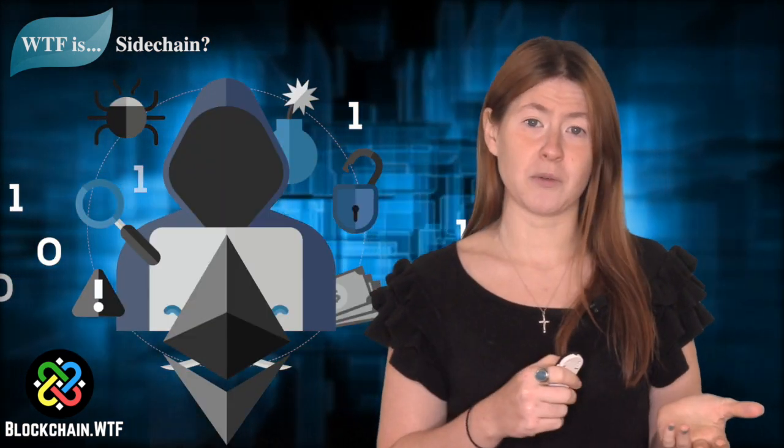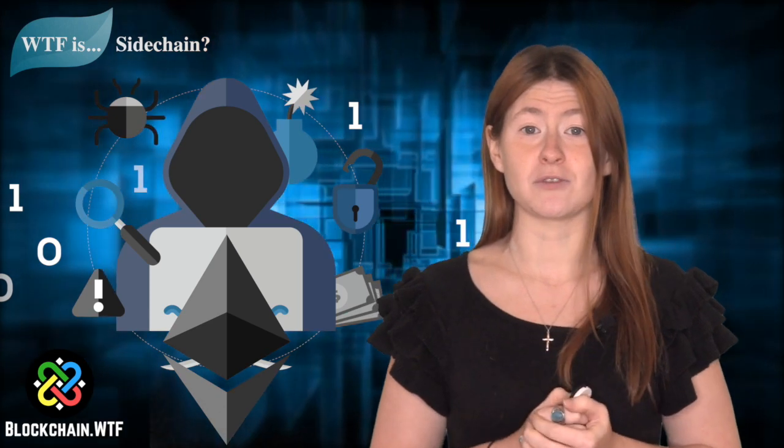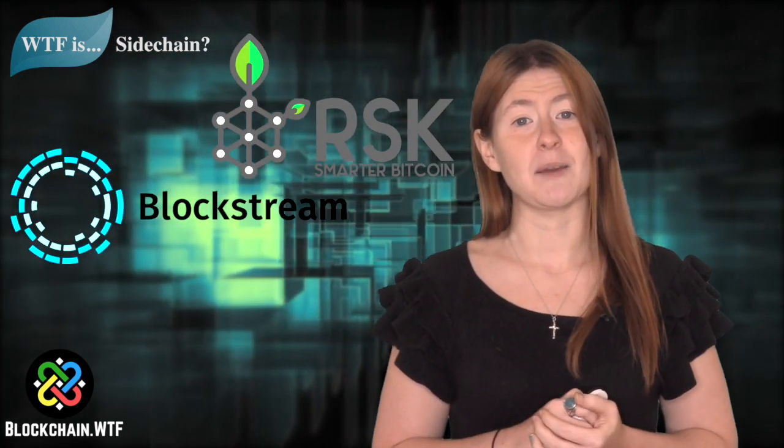Some people see this as a threat to Ethereum because it would allow Bitcoin's network the ability to have smart contracts on their platform. But people who are Bitcoin maximalists refuse the centralization aspect of sidechains and instead opt for using colored coins on Bitcoin Cash's blockchain. A few notable companies trying to work out the kinks of sidechain implementation are Blockstream, Rootstock, and Plasma.